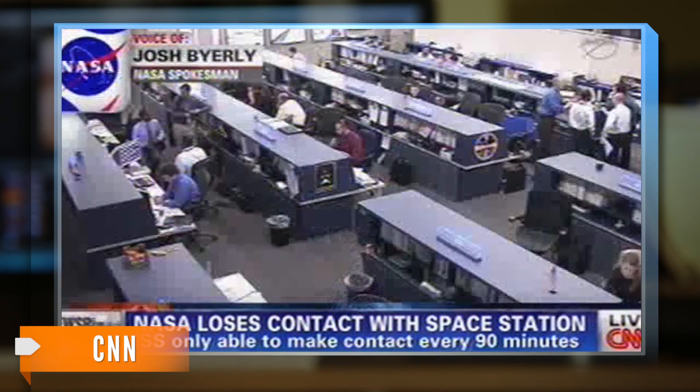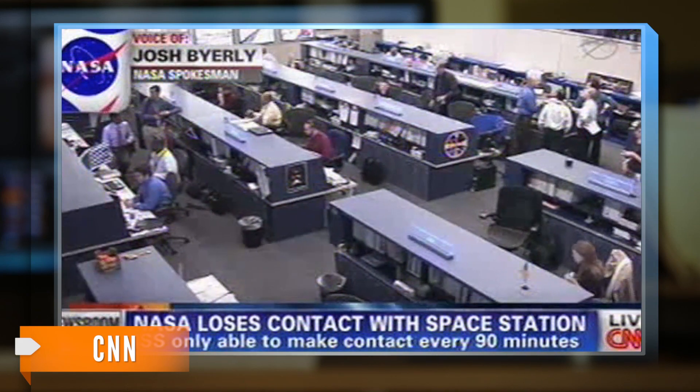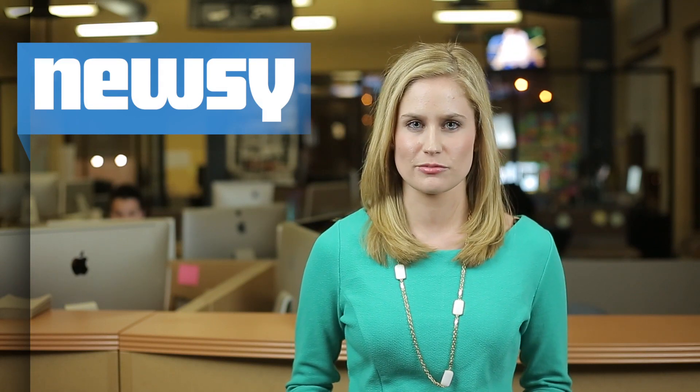'No, it's a command and control computer, so it's the computer that allows everything else on board the station to work.' Fortunately, every important system on a space mission has at least one backup. But those backups didn't allow communications to be sent or received for some reason.